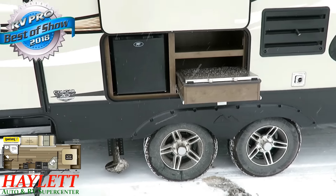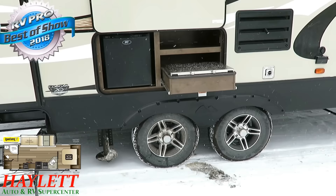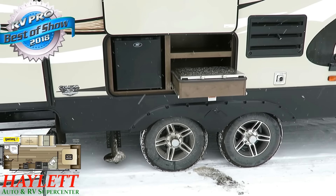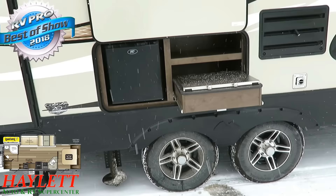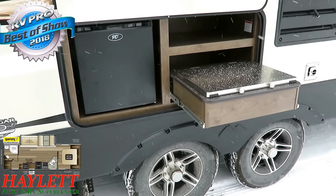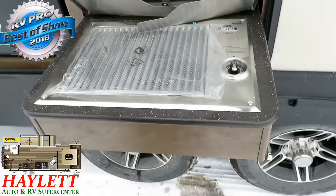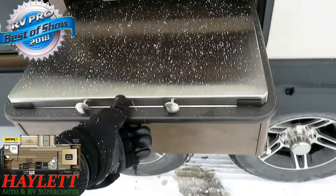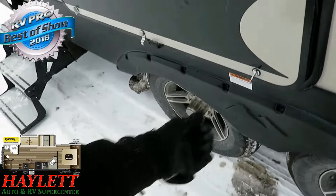Most of the time, this side entertainment rear bath floor plan doesn't get an outside kitchen. And Cougar went, wait a minute — do you realize that under that entertainment center we could bring an outside kitchen to the table? They've got just enough room for a nice little mini fridge and one of these sweet capital grills. These things burn hotter than Hades — every time you start cooking on these, it feels like it's warmer in downtown hell.